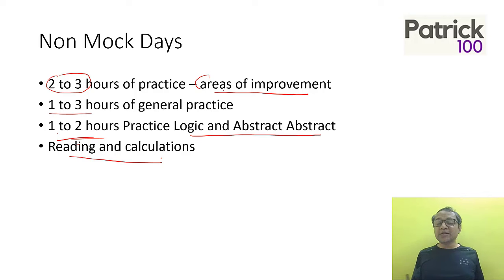The reason we practice logic and abstract regularly is because it normally improves with practice — the pattern remains in your mind. There's also a huge weightage: half the paper is logic and abstract reasoning. So automate, focus, and prepare on those.